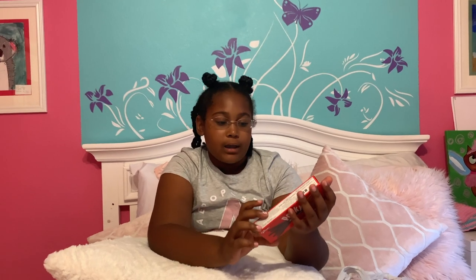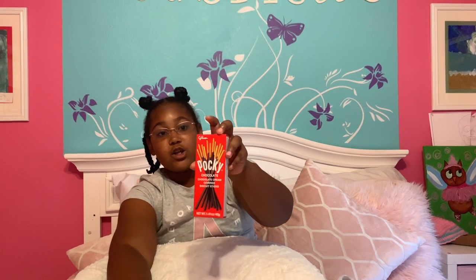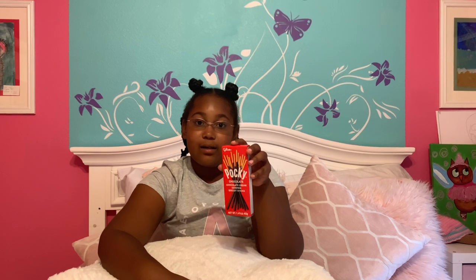Next I have these chocolate Pockys — just some sticks dipped in chocolate, because why not? In one of my other videos I tried the cookie and cream flavor and I did not like it. But then my friend at school, it was his birthday and he got us each a box of these chocolate ones. I tried them and they were super good, so I'm going to eat some more since I liked them the first time.